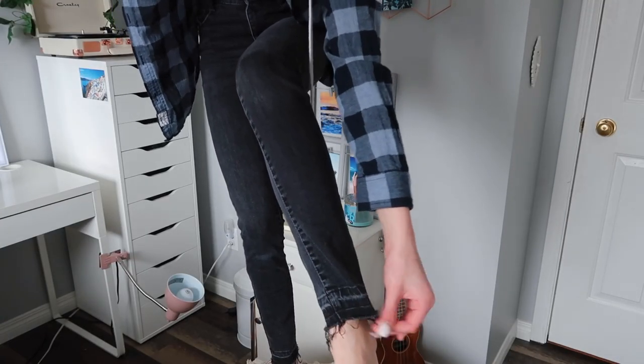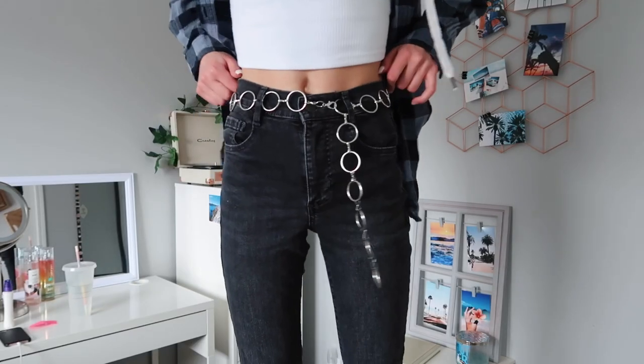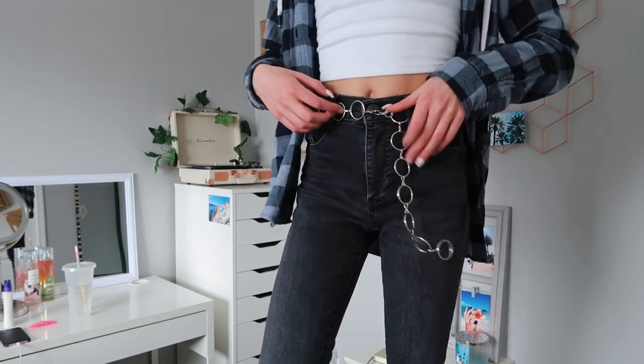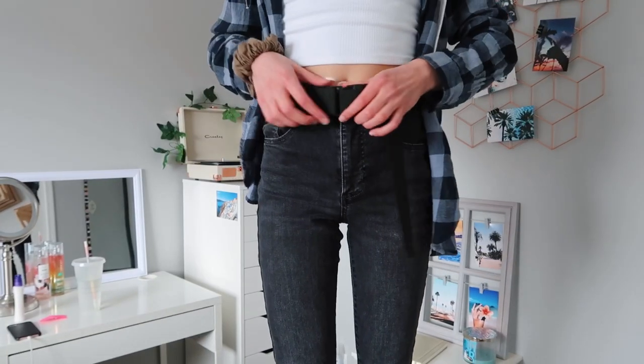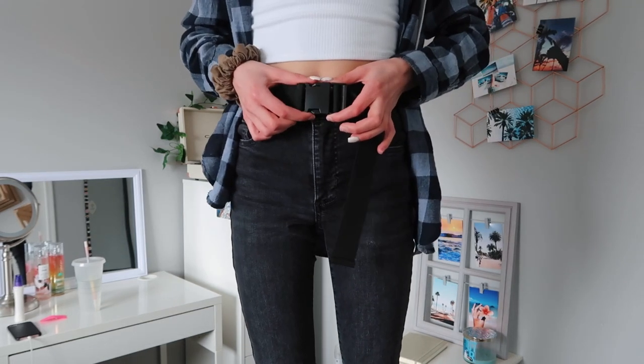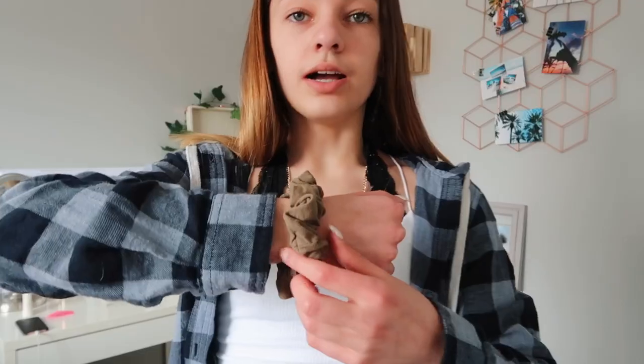My first accessory is this chain belt — I actually really like it, I think it's so fun. I didn't put it on all the way because it literally takes forever. Then there's this black belt with a buckle on it — I also really like this one. I also forgot to mention that this green scrunchie is from Garage too.